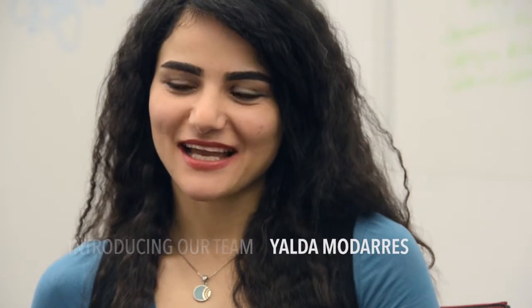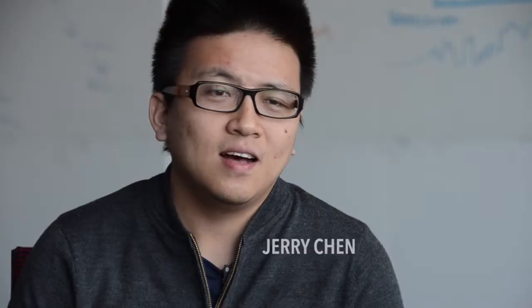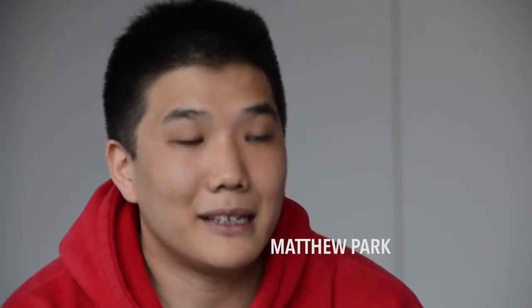My name is Yalda and I'm the project manager. My name is Naum, I'm a server developer. I'm Jerush and I'm the video developer. My name is Matthew Park. I am a UBC student. My name is Haig Arman and I'm playing the role of a UX designer.